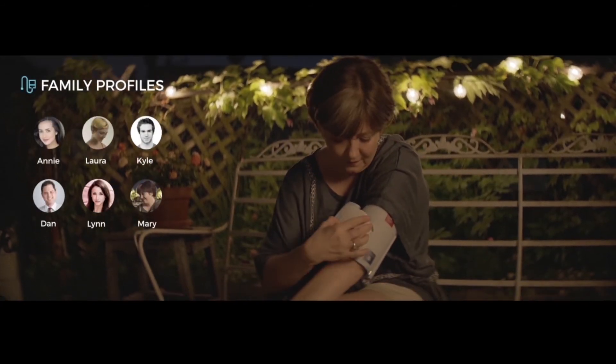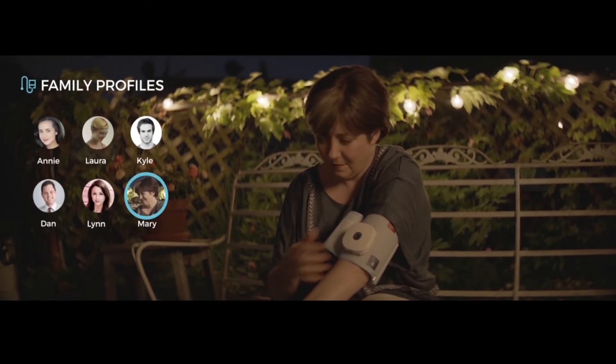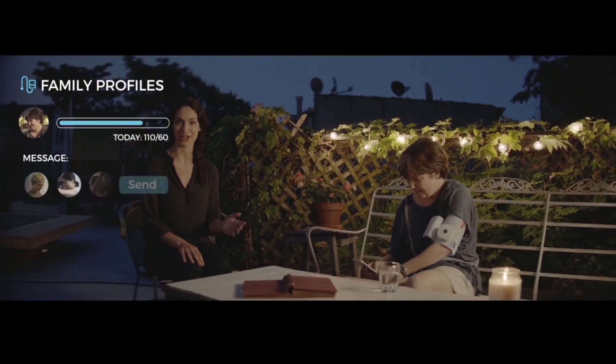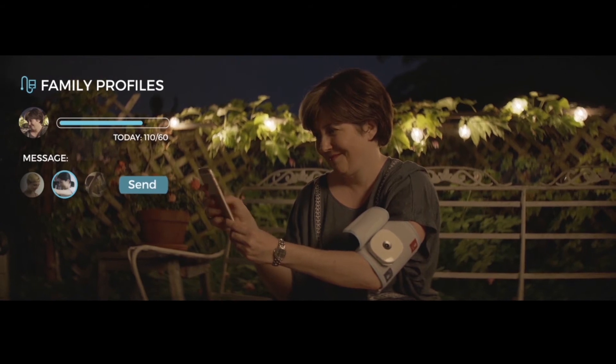With the innovative detachable cuff, Mary and her family are able to keep track of their blood pressure on separate profiles. It's that easy, and it only takes a matter of seconds to measure. Her daughter's going to be so happy with the good news.